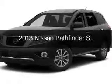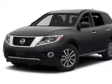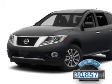This is a used 2013 Nissan Pathfinder. It's powered by four-wheel drive, engine, and an automatic transmission. With fewer than 35,000 miles, this vehicle has a long road ahead.